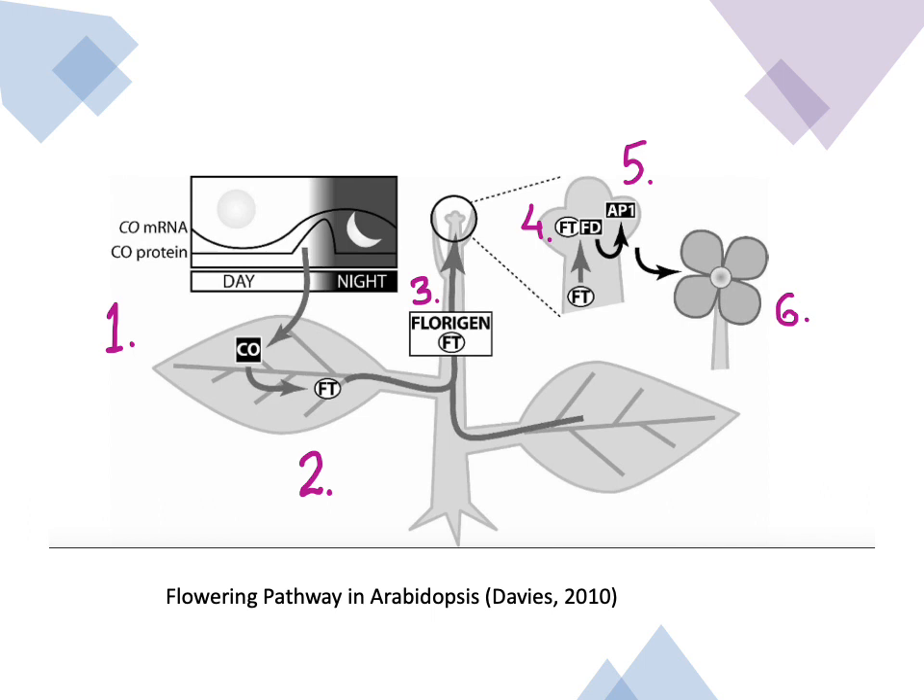In another model given by Davies, Constans protein accumulates in the companion cells of leaf phloem under long-day conditions and triggers the transcription and subsequent translation of Flowering Locus T (FT) genes. FT protein probably diffuses through plasmodesmata into the sieve elements for long-distance transport, and then moves cell to cell also by diffusion through plasmodesmata to the meristem, where it interacts with the FD protein. The FT-FD complex translocates to the nucleus and triggers the expression of several genes, including the floral meristem identity gene AP1, and thus flowering occurs.